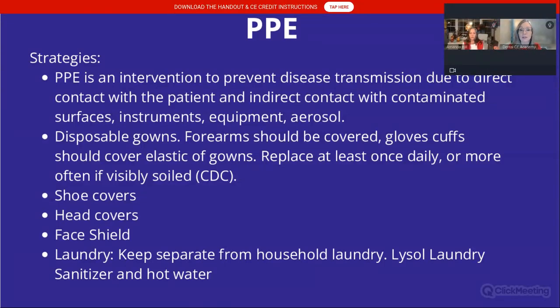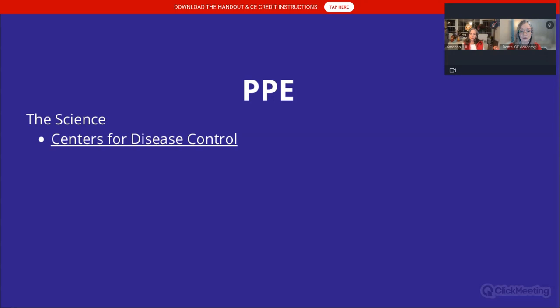Shoe covers are essential because studies show we can take pathogens home with us into our vehicles and homes. Head covers are also important — you don't want aerosol in your hair. Face shields are also recommended. If you are laundering your own scrubs, keep your laundry separate from household laundry and use Lysol laundry sanitizer — with hot water, it can help mitigate about 99.9% of the pathogens we're concerned about.